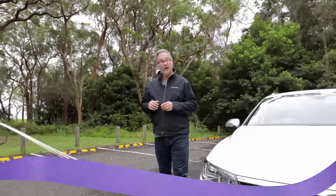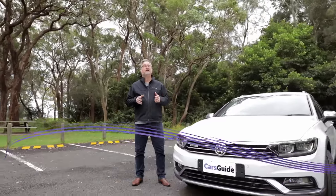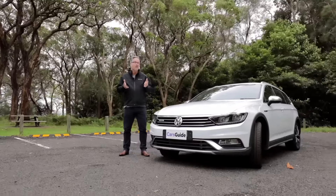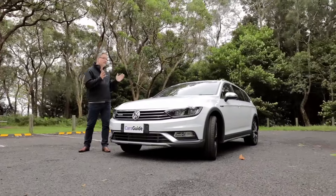Let's get all philosophical for a second. When is an SUV not an SUV? When is a station wagon not a station wagon? Well grasshopper, both questions are very relevant and both questions have the same answer. If you're looking for a car that's got more room inside it than the typical SUV and if you're looking for a car that can do more than just drop the kids off to school, let me introduce you to this.